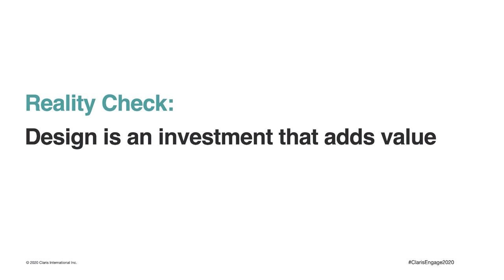Your reality check is that design is an investment that adds value, and once you make design a part of your development process, you'll start to deliver more value to your clients.